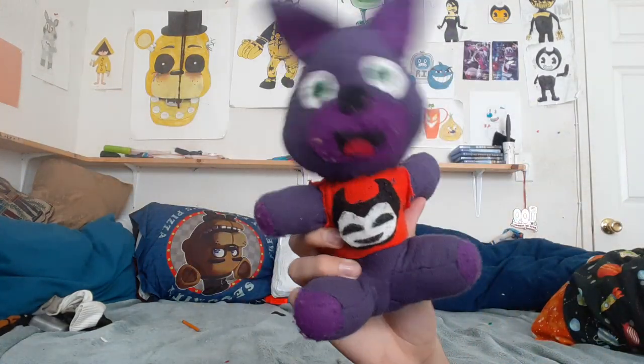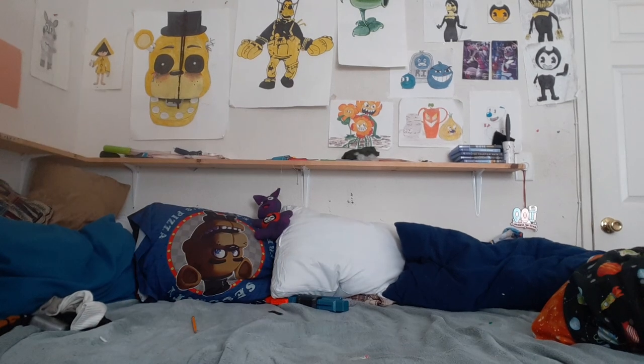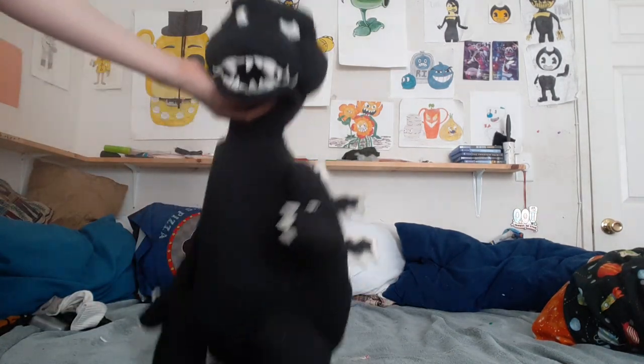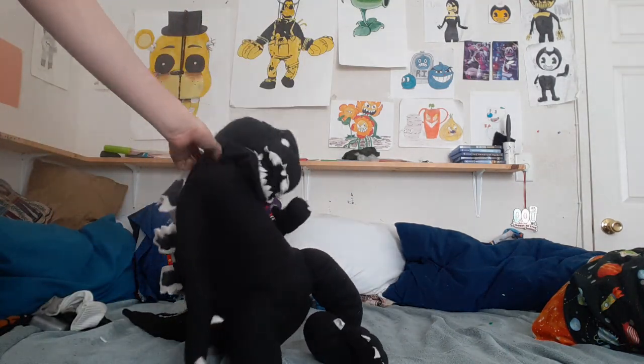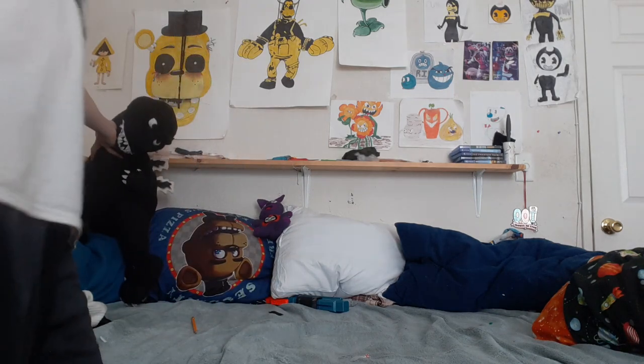Starting off, I am the Smash plush, which will be remade soon because my creator does not like how I look. Now let us get started with our character plush and puppet collection, because I have more than plushies — I have puppets too. Let's start off with the biggest one: Godzilla.